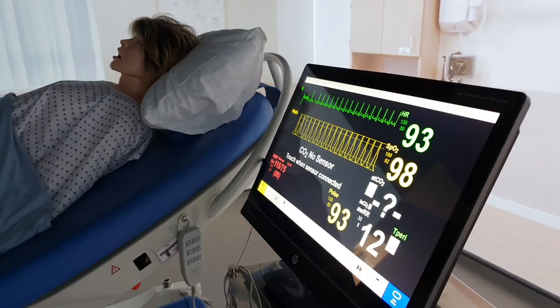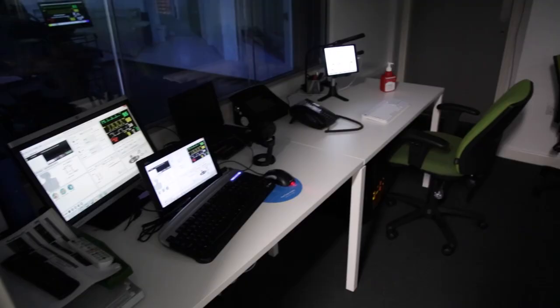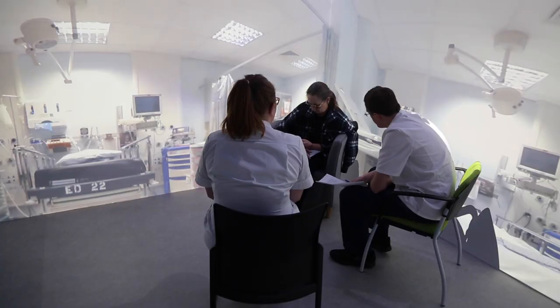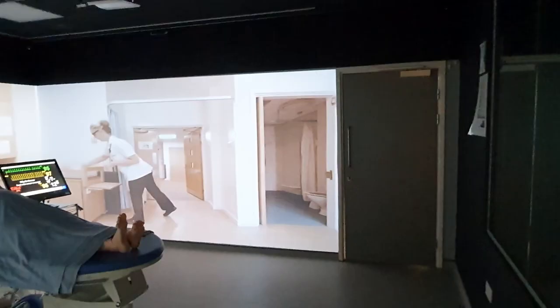The Immersive Suite is connected to the Debrief Room and is one of the university's most high-tech learning tools. The Debrief Room, as you can see, has TV screens around the room and they are linked to the cameras in the Immersive Suite. The room is three-walled, interactive and can recreate any possible environment. We can project images, videos, play sounds and embed information into the walls that can be activated by touch.